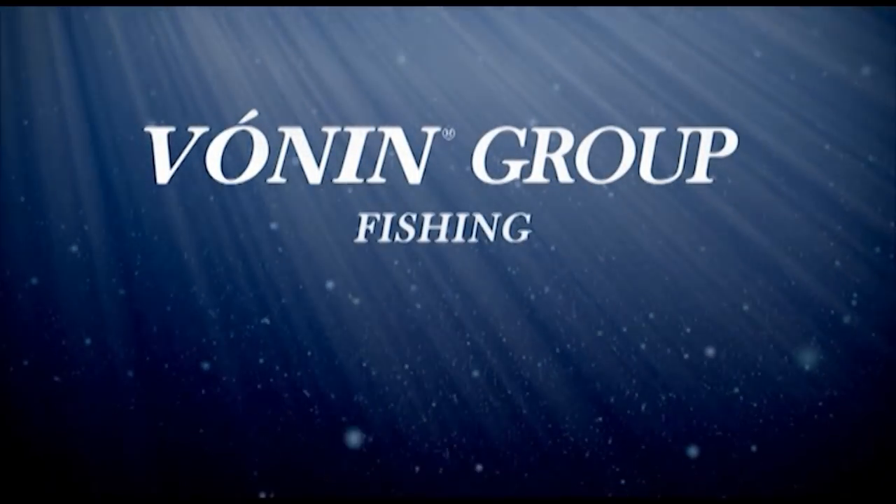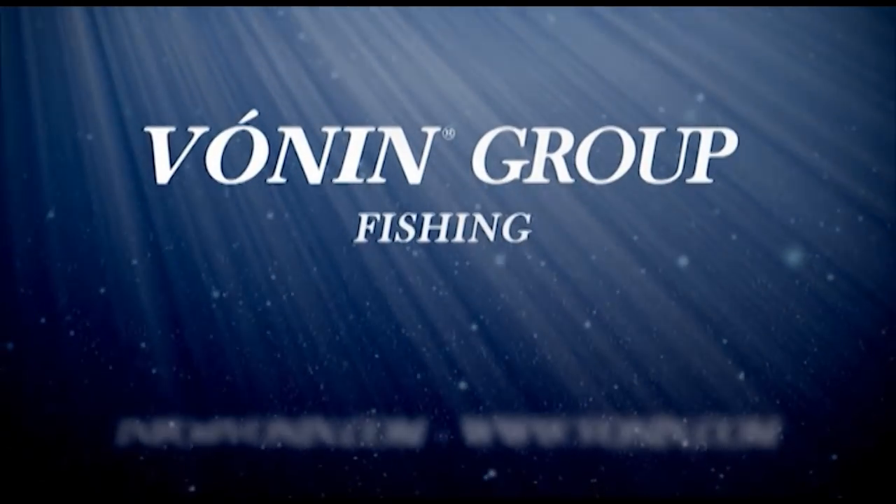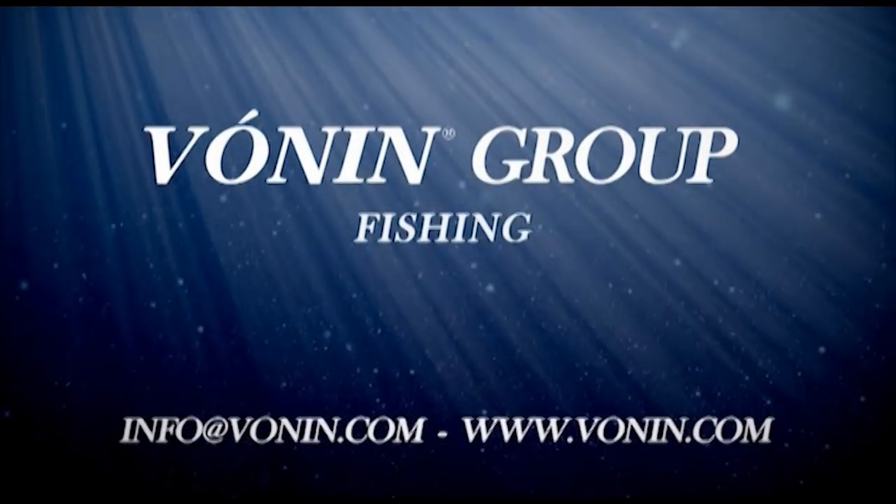For more information, visit our website at Valman.com.